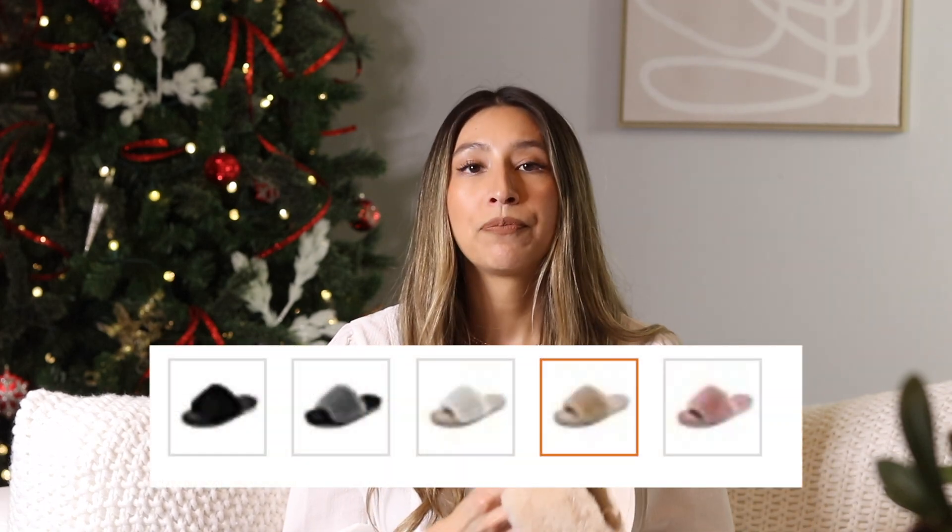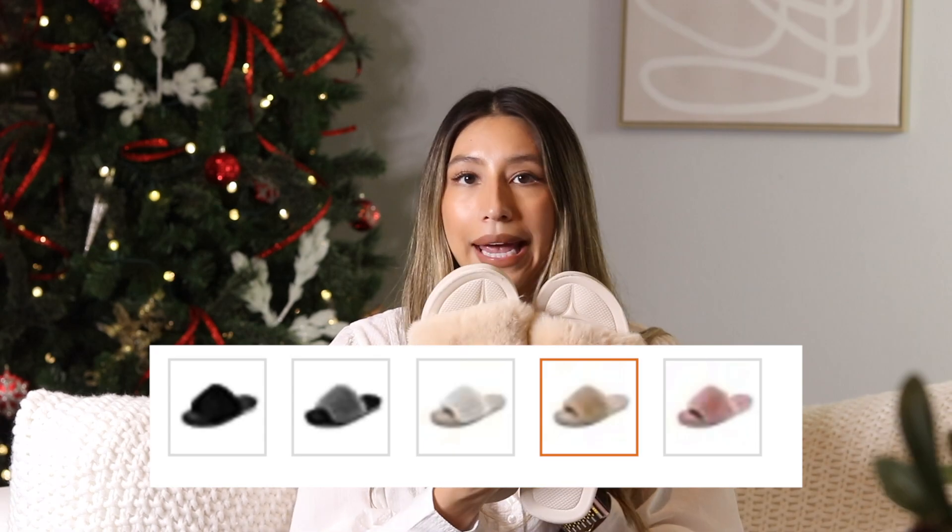These slippers really give you support when you're walking around your house doing chores, cleaning, or making breakfast. They form to the foot and have pretty good thick padding. They come in five different colors — black, white, pink, beige, and gray — and range from size 5 to 12. Everyone needs a good pair of slippers, especially if you wear yours hard throughout the year. I love getting a brand new pair on Christmas morning; it's the perfect way to start the new year.